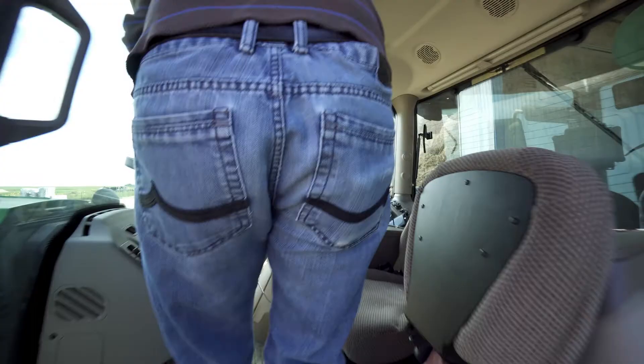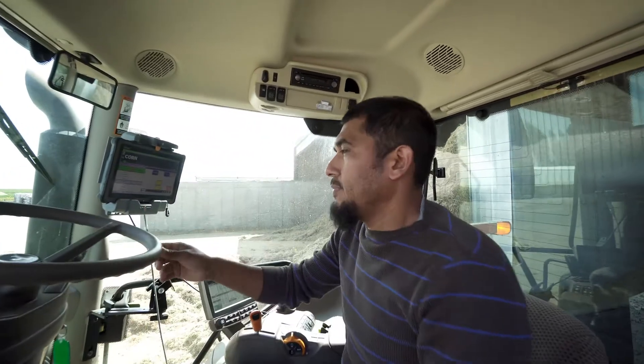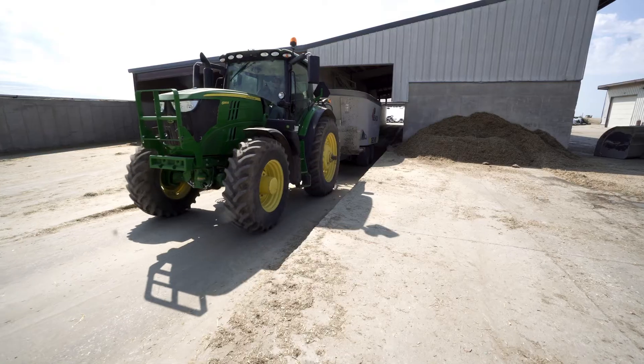We apply Vista Pre-T using the micro machine. The micro machine batches each individual load with the Vista Pre-T, which is then distributed from the micro machine to the mixer wagon and mixed through the mixer wagon and distributed to the cows.